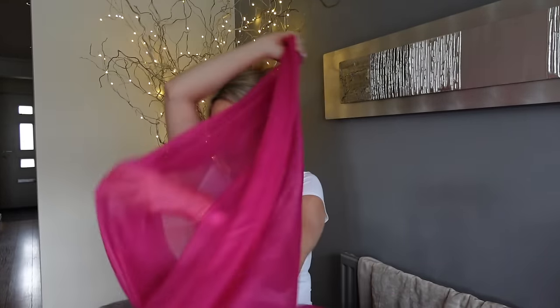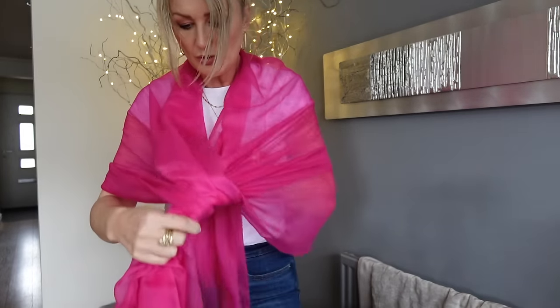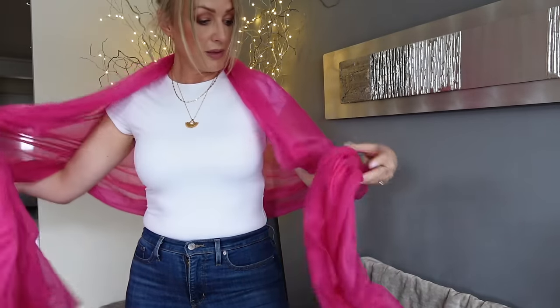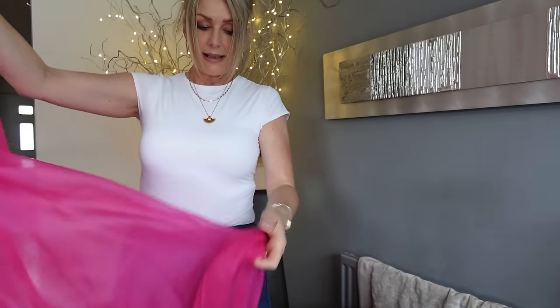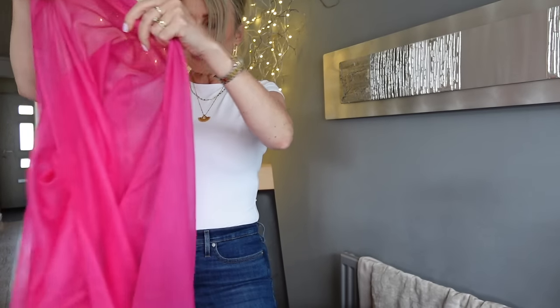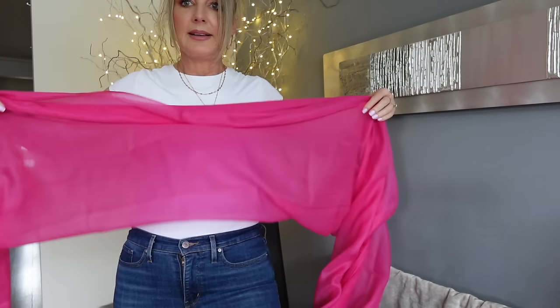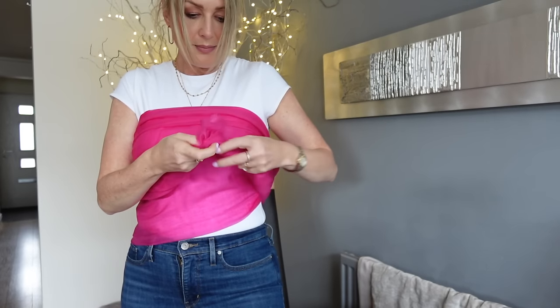You could wear it as a pashmina over a dress, or fold it in half so it's not as see-through. You could probably wear it as a sarong over your swimwear, and you could probably make a nice top out of it - I think I saw on a website someone making a bundle top out of it, wrapped around here and making a big bow at the front.